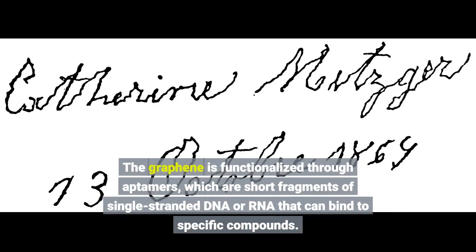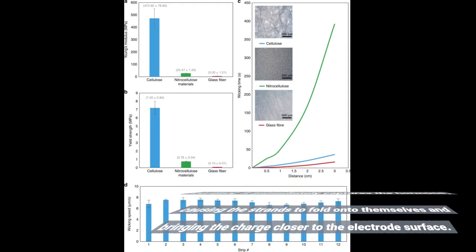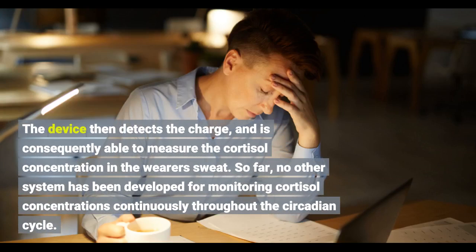The graphene is functionalized through aptamers, which are short fragments of single-stranded DNA or RNA that can bind to specific compounds. The aptamer in the EPFL patch carries a negative charge. When it comes into contact with cortisol, it immediately captures the hormone, causing the strands to fold onto themselves and bringing the charge closer to the electrode surface. The device then detects the charge and is consequently able to measure the cortisol concentration in the wearer's sweat. So far, no other system has been developed for monitoring cortisol concentrations continuously throughout the circadian cycle.